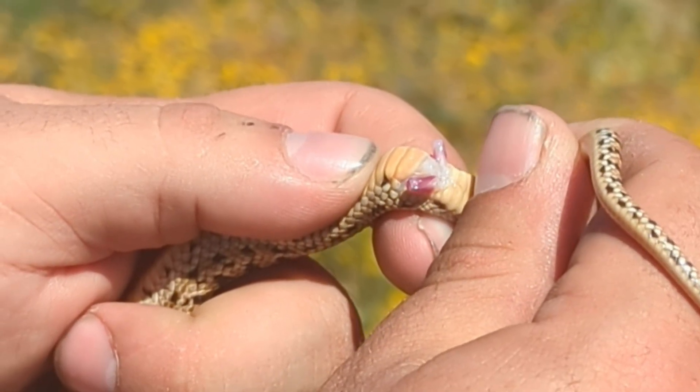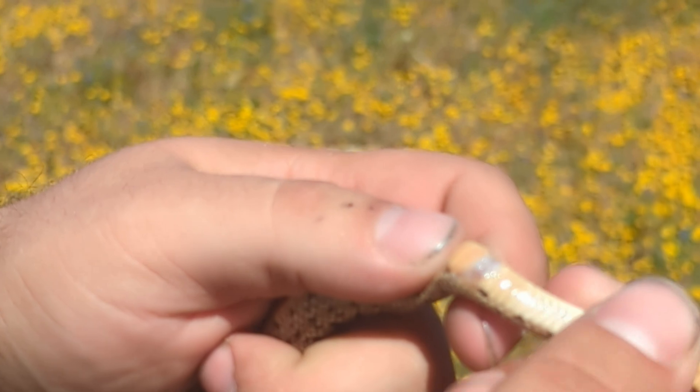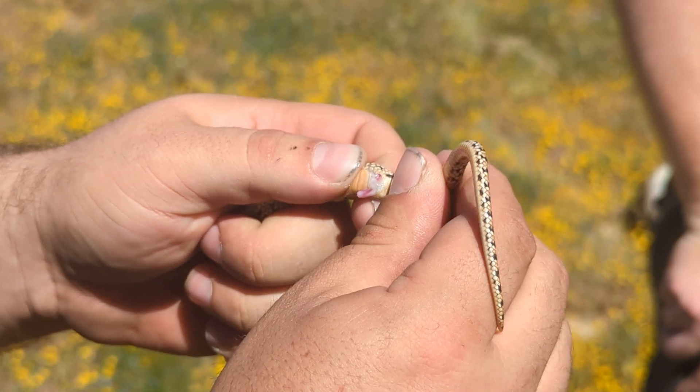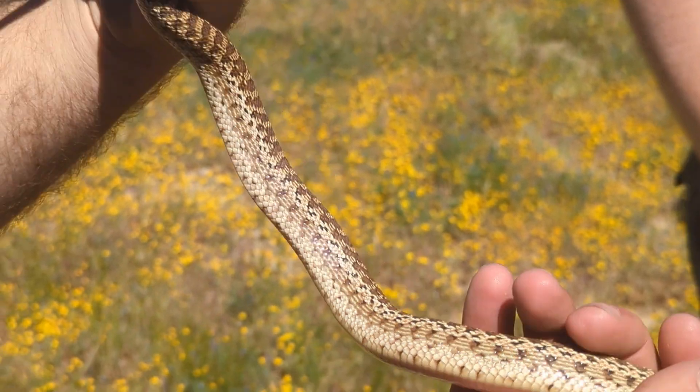Zeev just flipped something — tell us what you're looking at here. That is a male; there are actually two of them. The other one wants to come back out. You can see the hemi-penis.